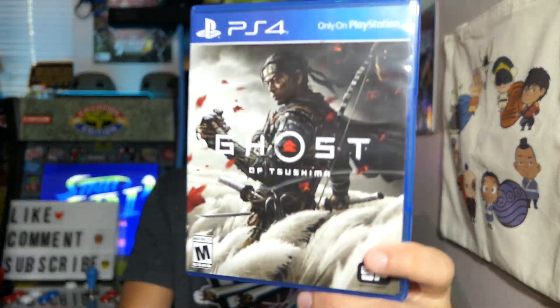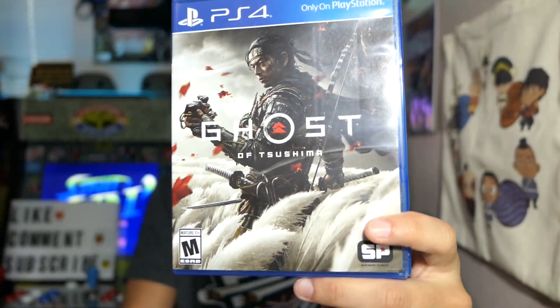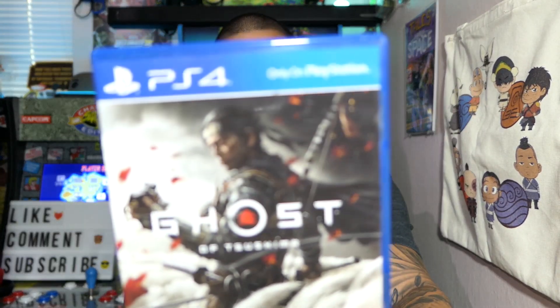They also had Ghost of Tsushima on sale for Black Friday week. This is a pretty new game with amazing reviews. Normal price is $60 and it was on sale for $40, so I definitely had to check it out. I can't wait to get into it once I'm done playing on my PS5. Ghost of Tsushima for $40 at Target — that's a great deal.